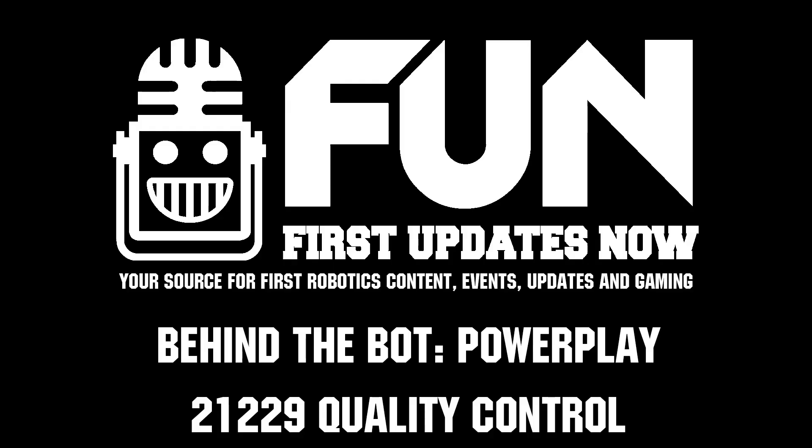Quality control, I think this has been a fantastic deep dive into your robot. I'm sure there's so much more to talk about, but you've really given some insight to the community. Thank you all very much — I'm really looking forward to what people get from this and learn. Reporting for First Updates Now, I'm Abbas. Thank you, quality control. Thank you for having us.